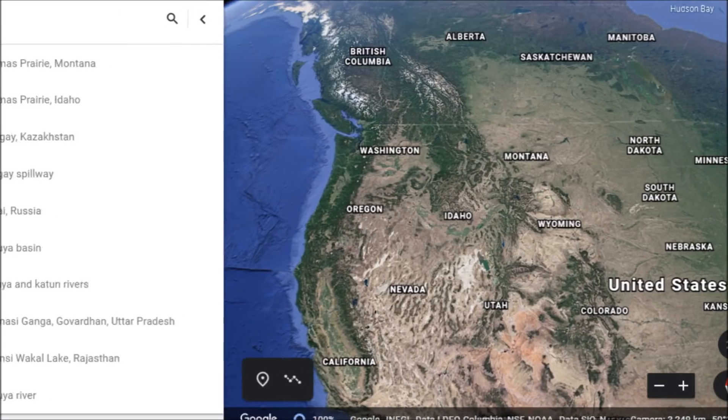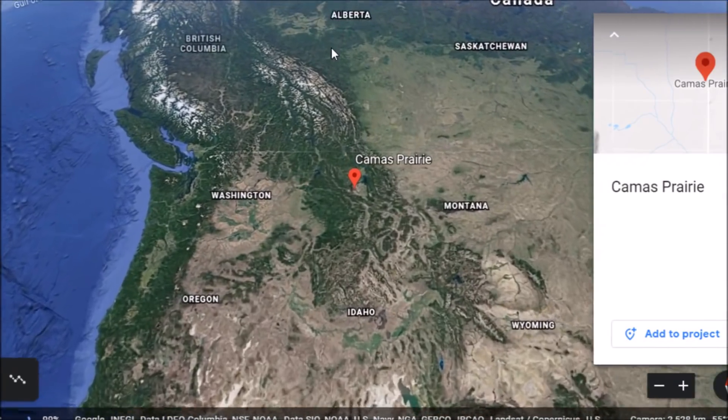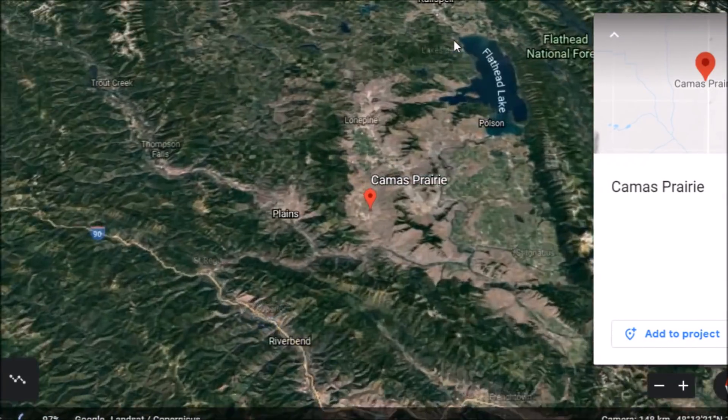Hey everybody, we have a video here for you today. We're going to talk about some Ice Age flooding. First, let's just review. Let's go down to Camas Prairie here in Montana.